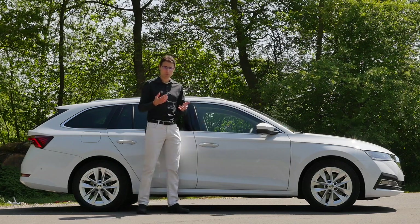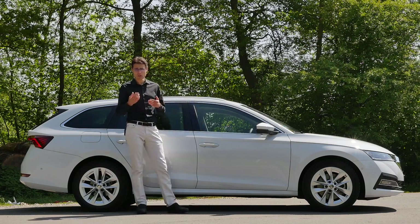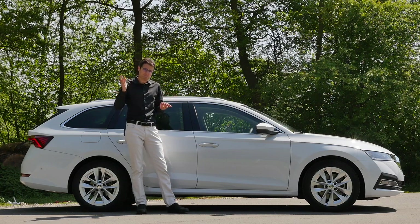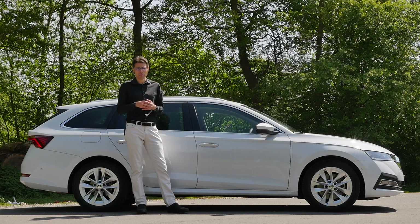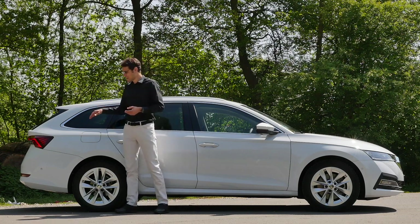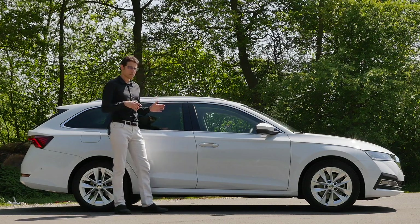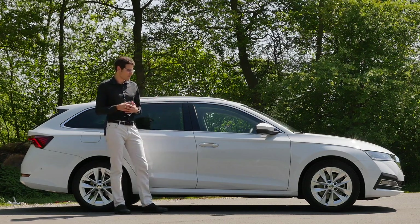This is available as the Combi estate, or also as the so-called hatch, sedan, or fastback — however you want to call it. It has a falling roofline with a wide opening hatch in the rear. This one is of course the more versatile one, while the other would be a little bit more design-oriented.